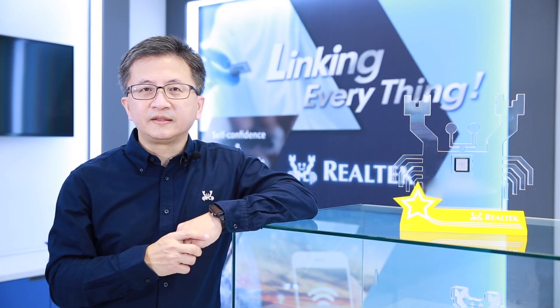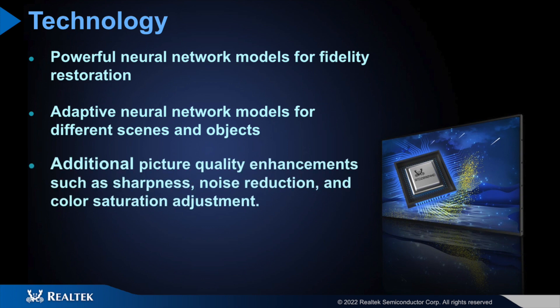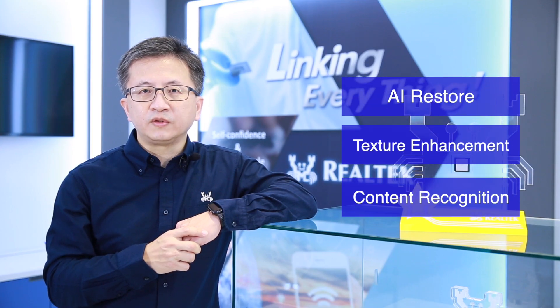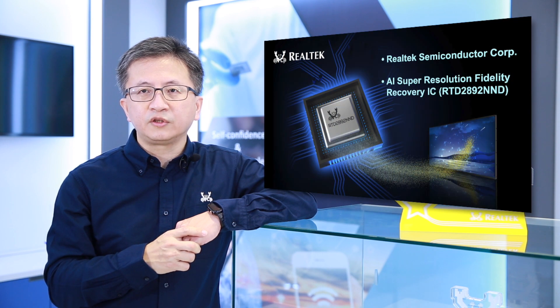The RTD2892 NND uses various neural network models for different things and objects to remove noise and enhance picture quality adaptively. It also prevents over-compression artifacts due to limited bandwidth, and perfectly restores and improves the fidelity and texture of the original videos for various applications.